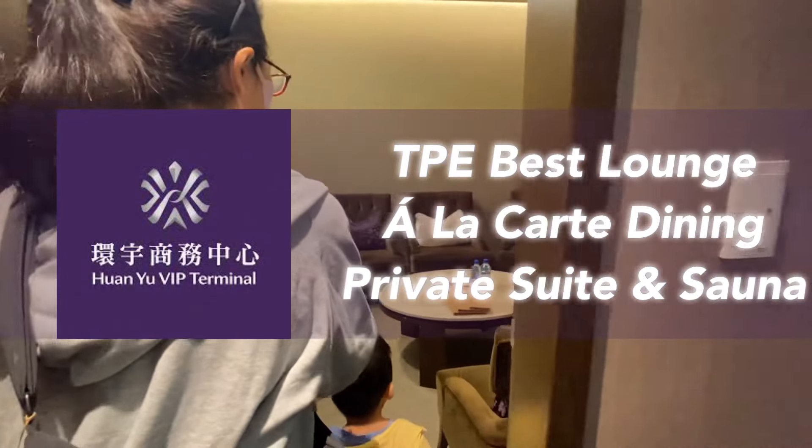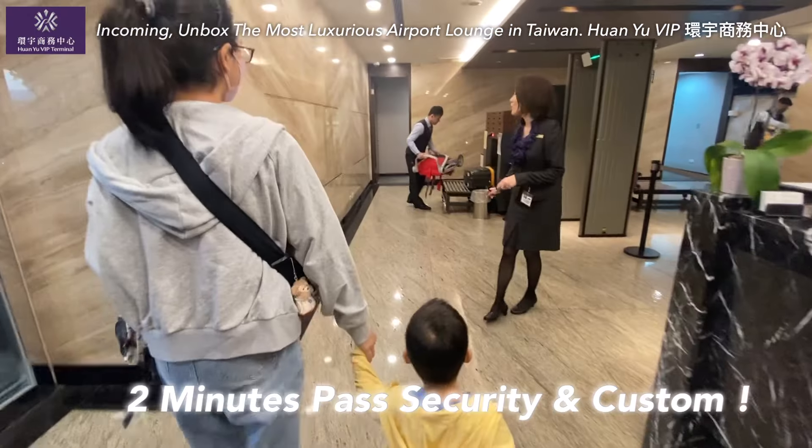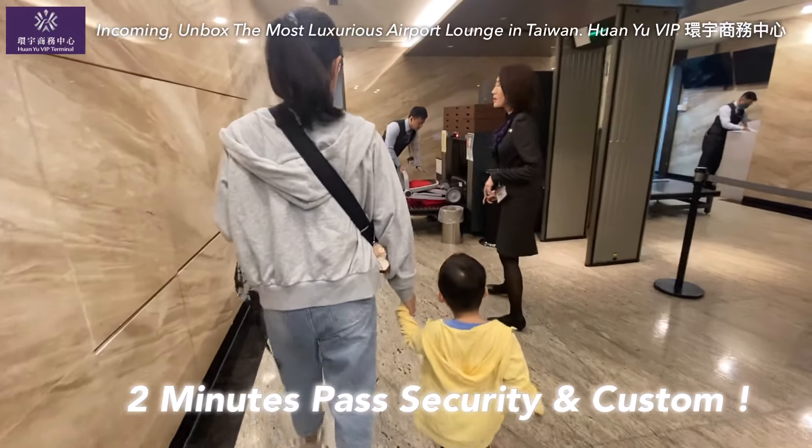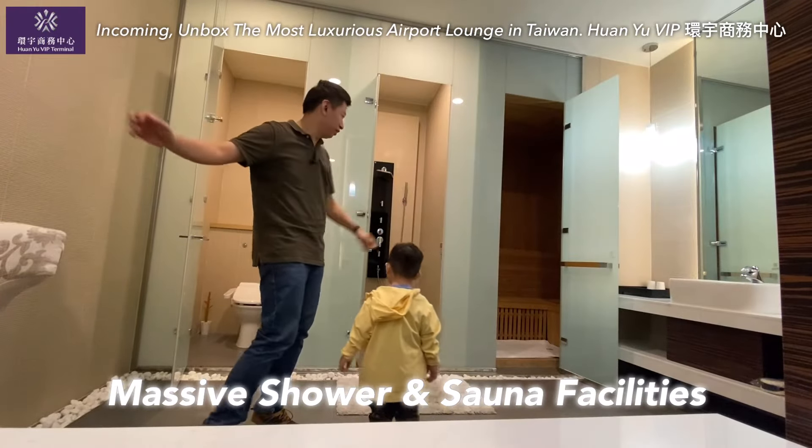The most luxurious lounge in Taiwan, Taoyuan International Airport. Unbox Kuan Yu VIP services — two minutes to pass security and customs. Steak and secret liquor collections here. Don't miss the massive shower room.